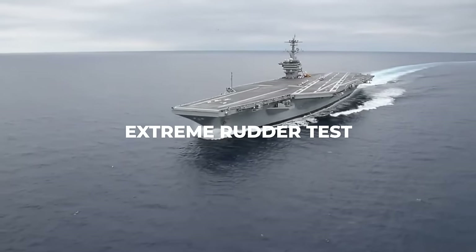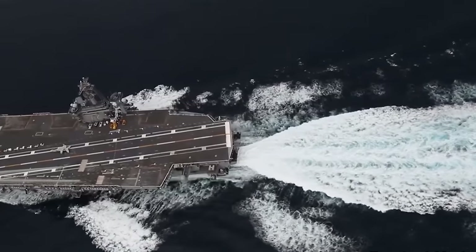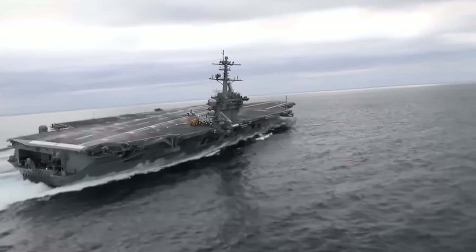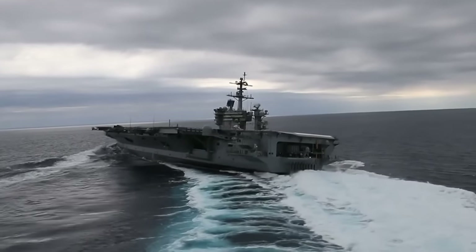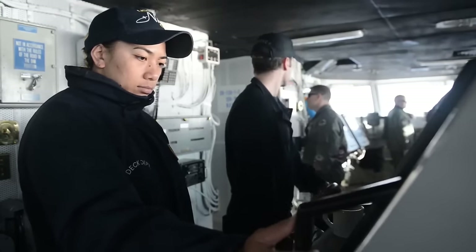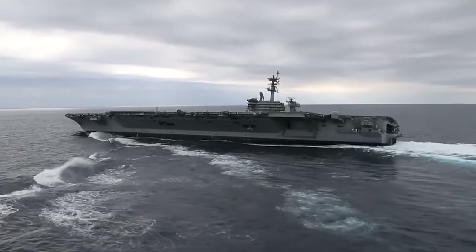Ever heard of the Extreme Rudder Test? The Extreme Rudder Test stands as a critical evaluation in the life of a naval vessel, subjecting it to rigorous examination to ensure the utmost reliability and maneuverability of its rudder system. This meticulous and controlled procedure is designed to push the vessel's rudder to its operational limits, verifying its performance under extreme conditions. At its core, the test involves systematically turning the vessel's rudder to its maximum angle, pushing the boundaries of its maneuverability.